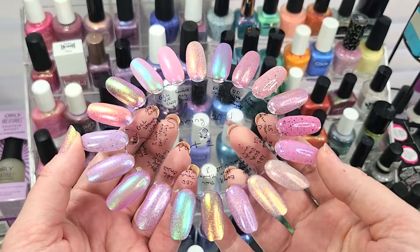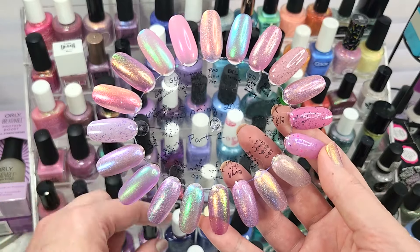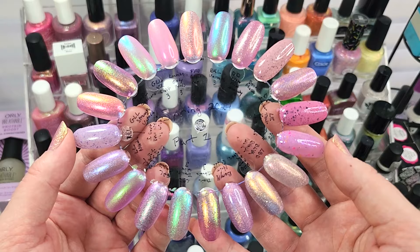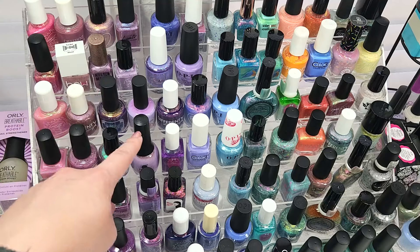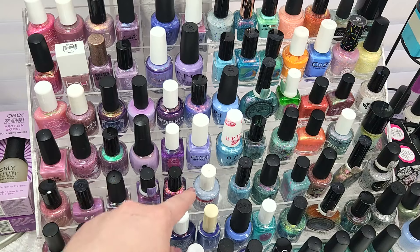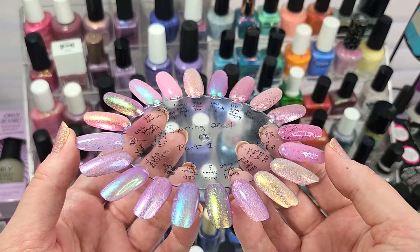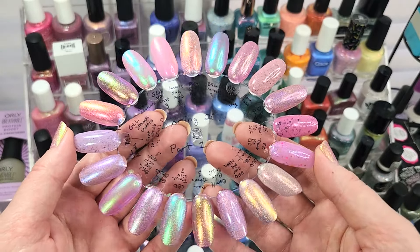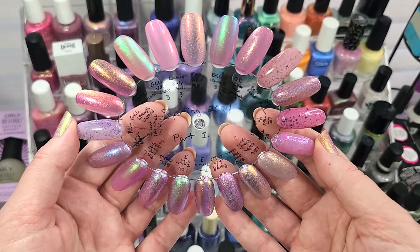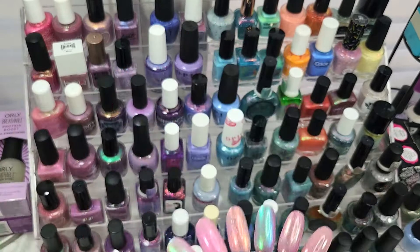And there we have it — that is part one of what I have on my spring rack for 2024. Make sure to check out the link down below for all of the other participants and their channels, and make sure to check back for part two. We'll be looking at more purples and might even dip into the blues — so check back for parts two, three, and probably four. As always, thank you so much for watching. If you're new, think about hitting that subscribe button so you don't miss any new videos, and I will see you in the next one.